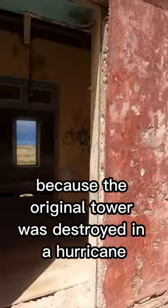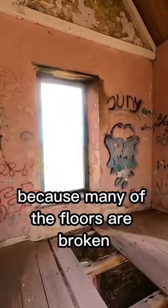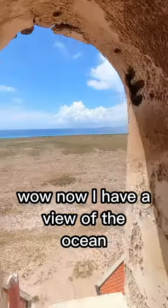I want to show you guys the view, but I have to walk carefully because many of the floors are broken. From here you can see that this is the only building on this island. Let's see where this narrow staircase is leading to — the windows here are boarded up. Wow, now I have a view.